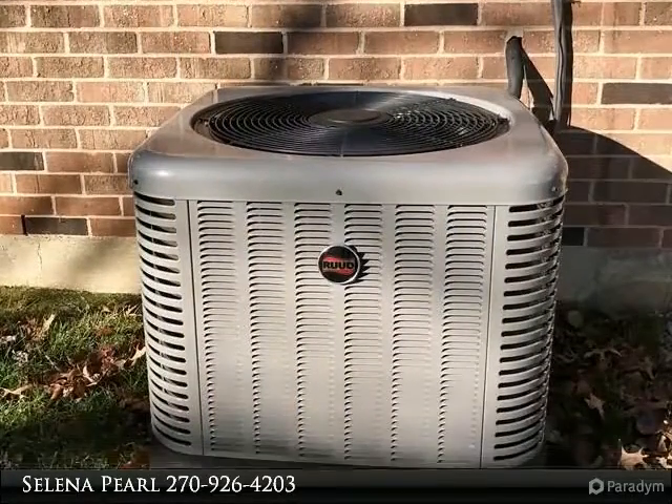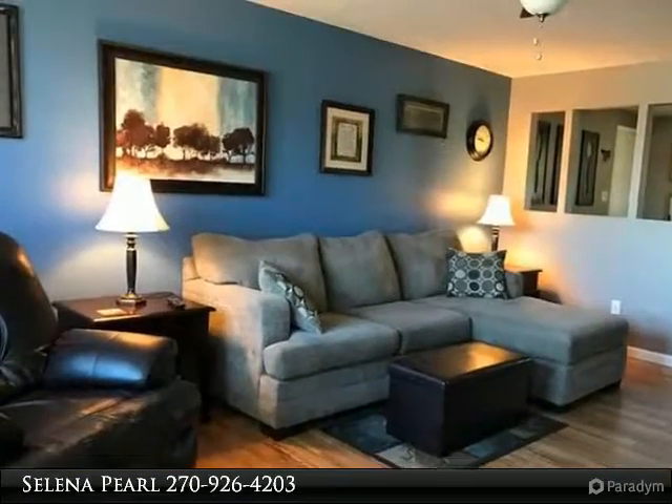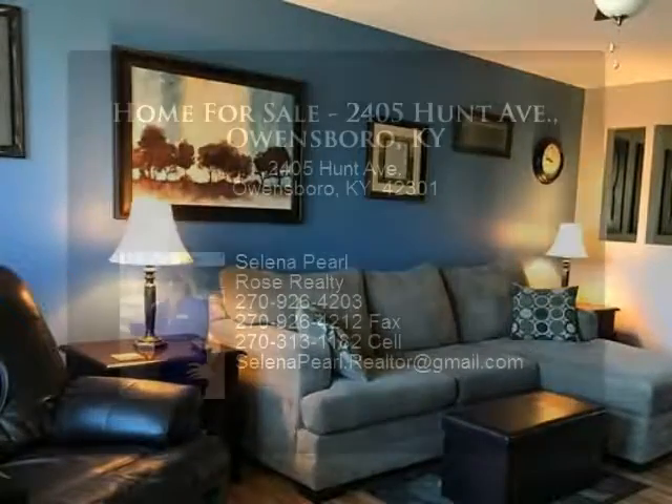Carpet in bedrooms. Patio has new roof and posts. Nice 10 by 17 outbuilding with shelving installed. No flood insurance required.